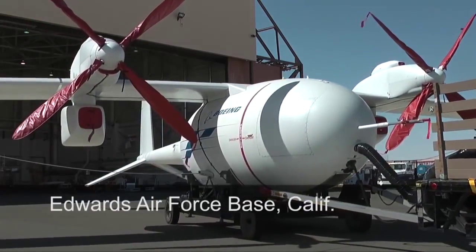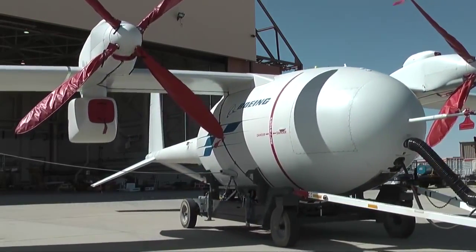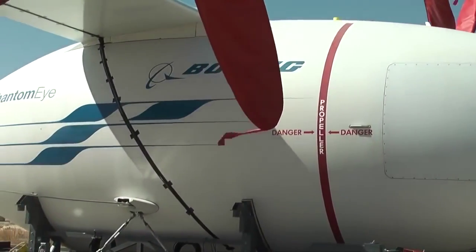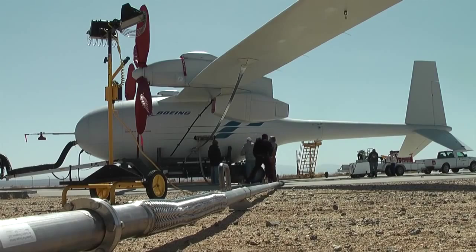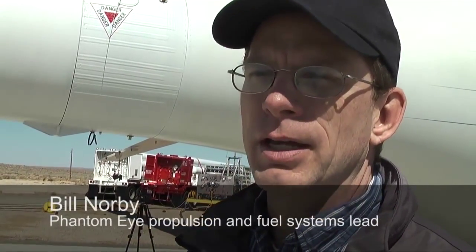The taxi test actually started the day before Phantom Eye even got to the runway, when it made its way from the hangar to the gas station where it was fueled with 1,900 pounds of liquid hydrogen. It's about a 12-hour process to get all that done and get the fuel system conditioned and ready to go.